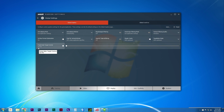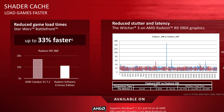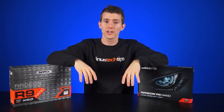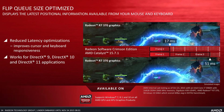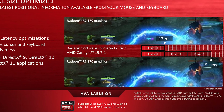Other features included are a shader cache, which promises faster loading times and reduced stutter when moving from map area to map area by storing frequently used shaders in VRAM, as well as improved frame pacing, which will help titles running on DirectX 9, 10, and 11, and flip queue optimization, which will reduce mouse and keyboard latency during demanding in-game scenarios.